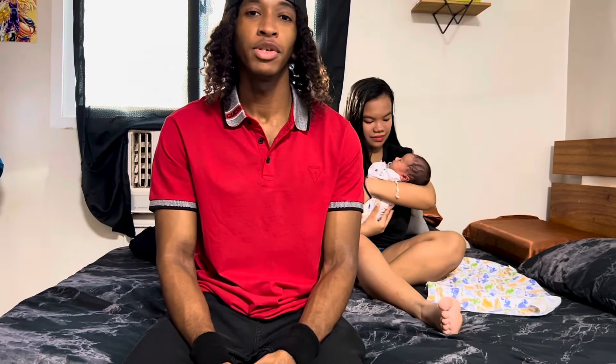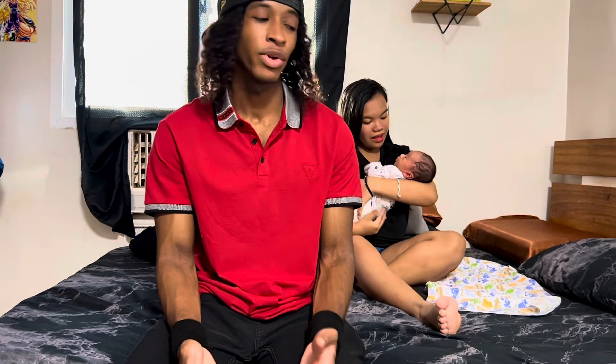What's good everyone? It's been a while since I've done an update on my condo life in the Philippines, and I think now is a better time than ever to show you guys just how we live our new lives in this condo in the Philippines.